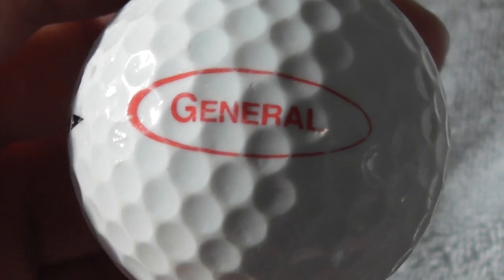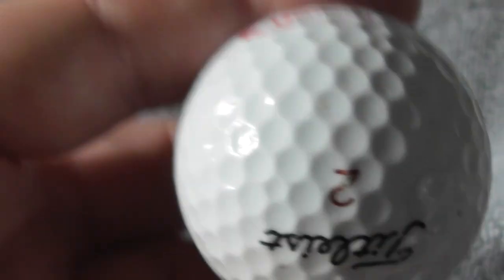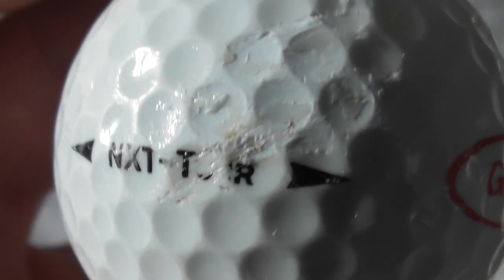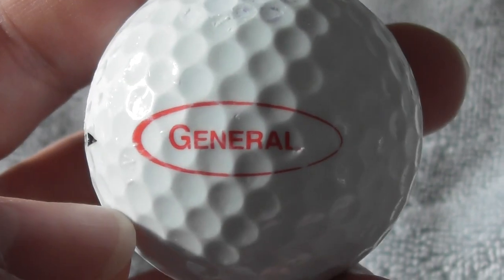Next: looks like an oil barrel to me - General. So maybe that's General Oil, who knows? Not heard of them before. On an NXT Tour - you can see it's got quite a scuff there, but the logo's fine.